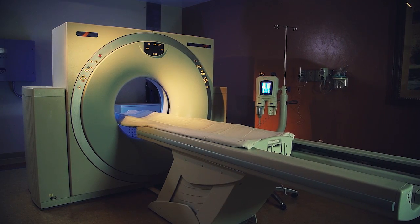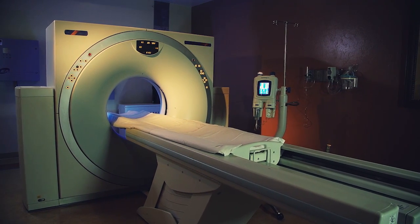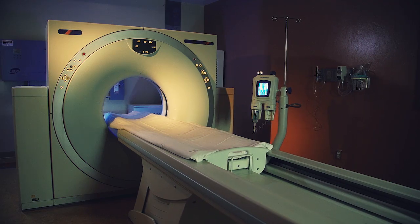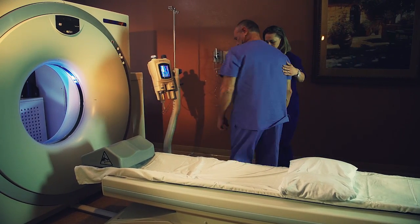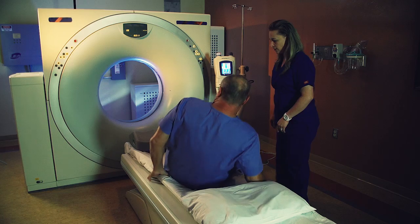Computed Tomography, CT, is an advanced x-ray technology that produces a sequence of detailed cross-sectional images of the interior of your body. For your CT scan, you will be asked to lie on a table that rides on a track through a donut-shaped scanner.